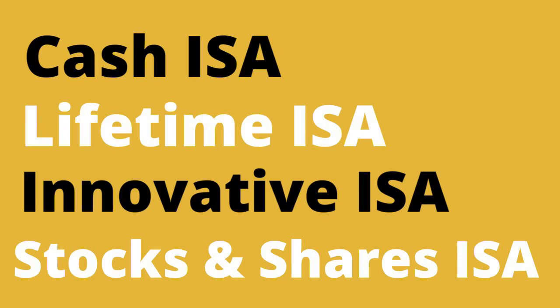Then we have Innovative Finance ISAs. This is for peer-to-peer lending, which are loans that you give to other people or businesses without having to go through the bank. Finally, we have Stocks and Shares ISAs, which include investments in government and corporate bonds, shares, unit trusts, and investment funds.